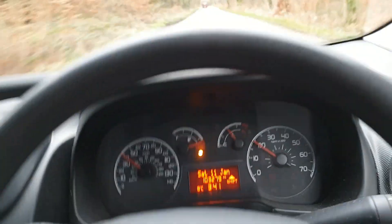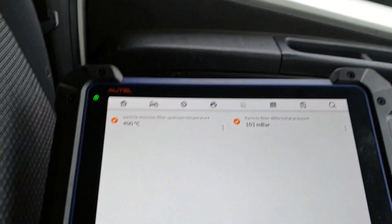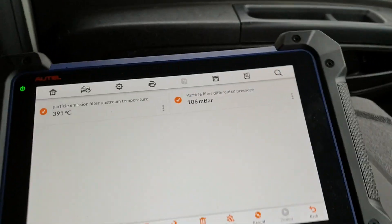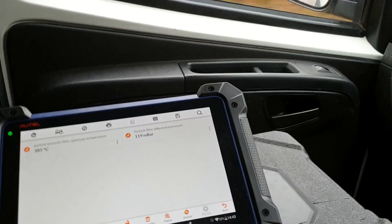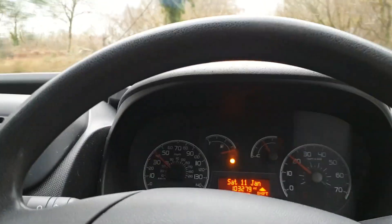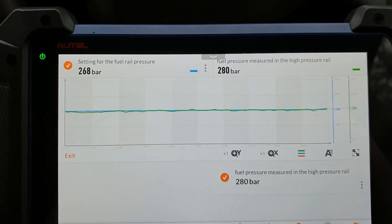Now we're out on the road. We've got no warning light, cruising at 2,000 RPM around about 50 miles per hour. We are just cooling down from regeneration temperature — we're at 103 millibar. Under load, 240 millibar maximum. I'm going to drive a little bit more and then start checking the air flow and fuel pressures. I certainly think this is down to it being a multi-drop vehicle.